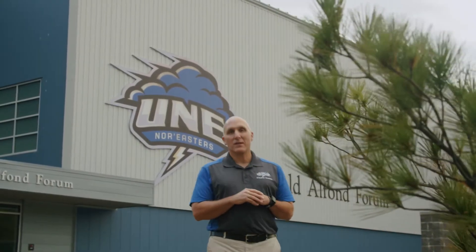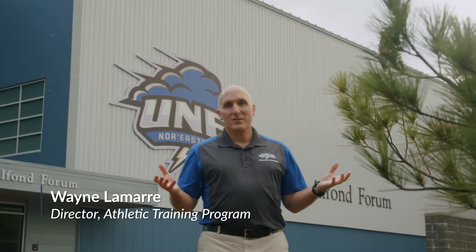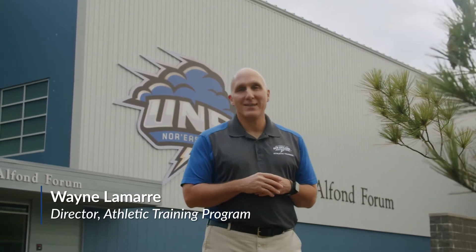Hi, I'm Wayne Lamar from the University of New England, and I'm here on our Biddeford campus to show you the facilities for our Master of Science in Athletic Training and Applied Exercise Science programs. Let's go.